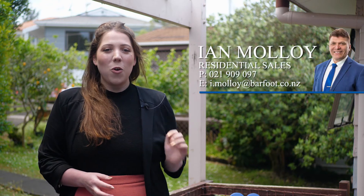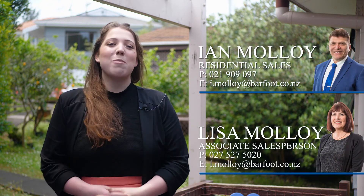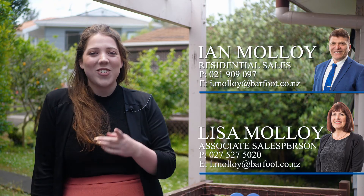Thank you so much for taking the time to view this property. If you'd like to make a private viewing, feel free to call Ian or Lisa Malloy, or you can come see us at the open homes. We'll be here Saturday and Sunday — we'll see you then.